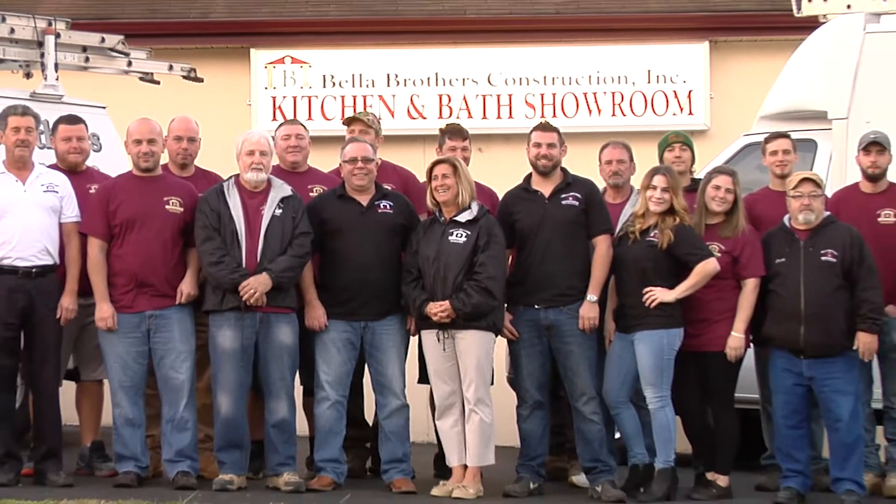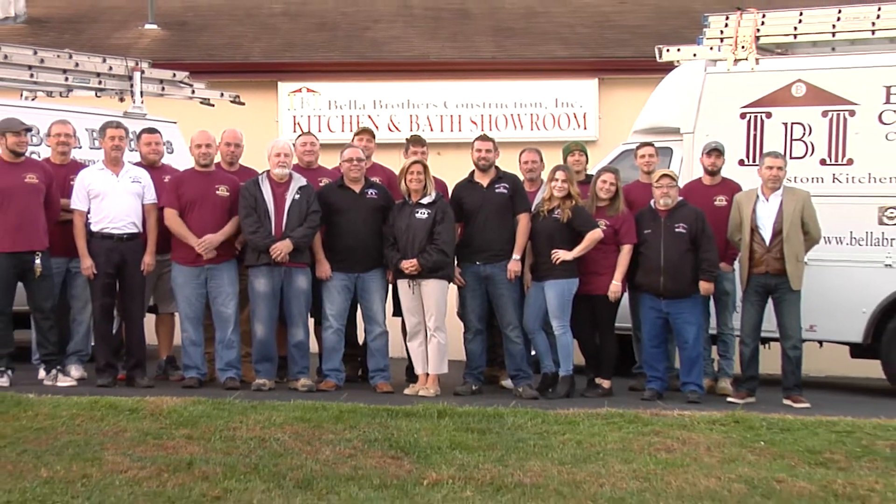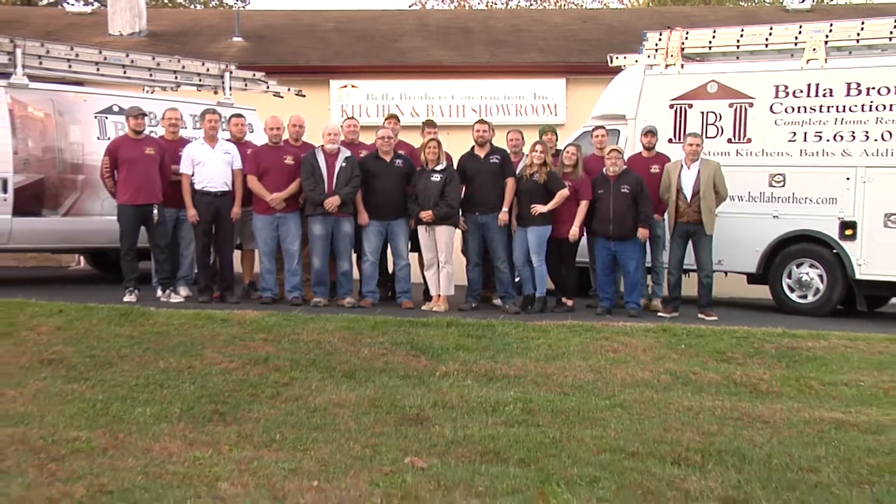I'm now with Tom, the owner of Bella Brothers Construction. Your kitchens are award-winning kitchens. You have in-house designers, in-house electricians — all your employees are specialized pros in their field. I've come to learn about the appliance relationships you have and some of the other special things. Maybe you can tell me why that's important.